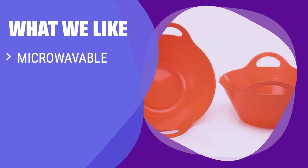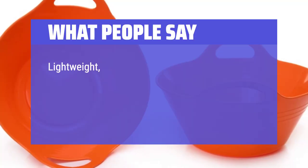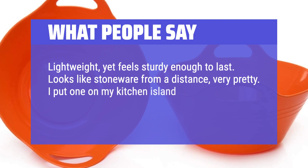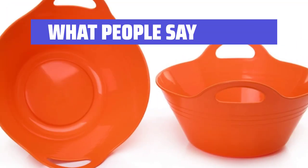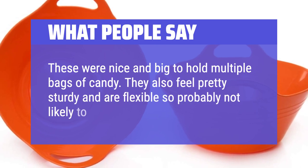What we like: If you like microwave-safe, reusable plastic bowls that are perfect for entertaining and come in different sizes, colors, and are BPA-free, you should opt for these. What people say: Lightweight, yet feels sturdy enough to last. Looks like stoneware from a distance, very pretty. I put one on my kitchen island as a catch-all for things like veggie scraps or a few leftover tomatoes. These were nice and big to hold multiple bags of candy, and they feel pretty sturdy and flexible, so probably not likely to break easily.